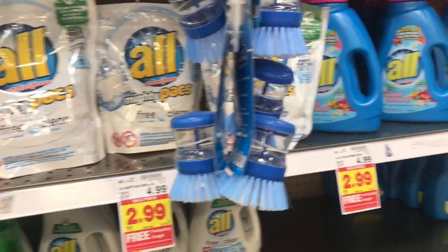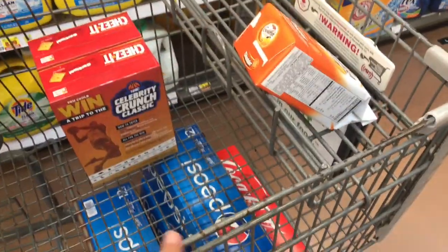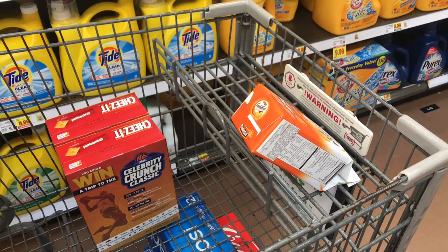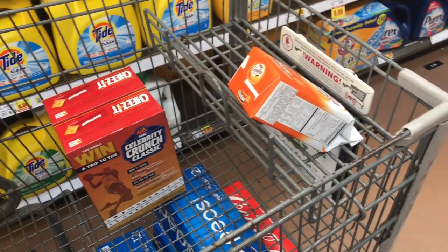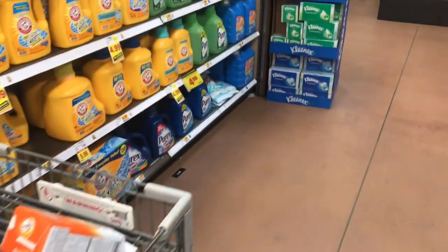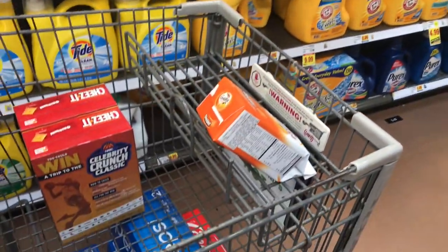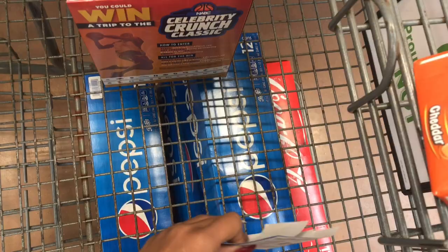Hey friends, welcome back! I'm at Kroger's doing some rush grocery shopping. They're having a Buy 6 Save 3 sale — you buy six participating products and you save three dollars.